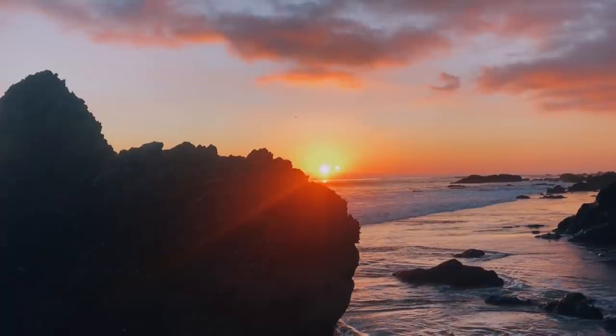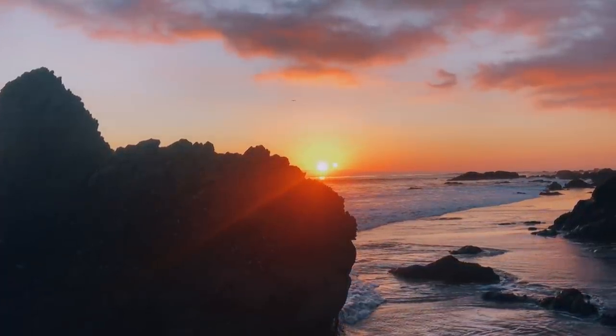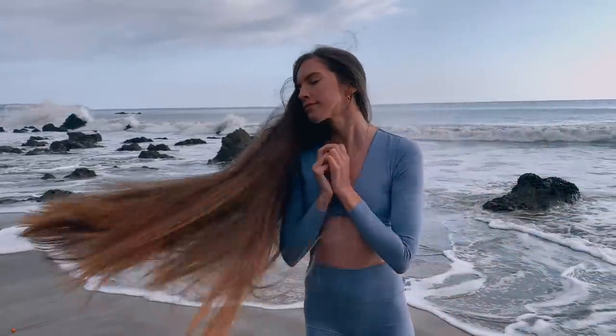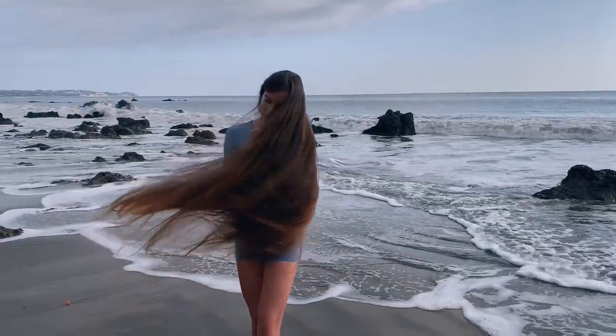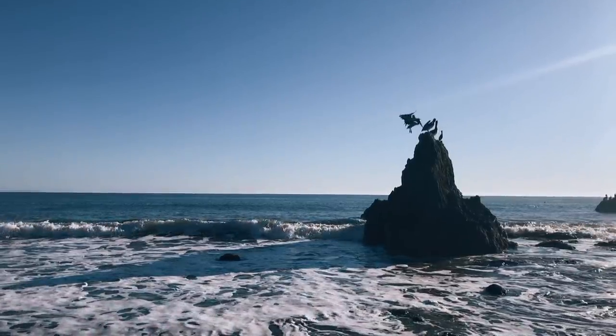And to end your day at the beach, you can do a bit of sun gazing and then watch the sunset. So as you can see, the beach and ocean is like nature's spa. I hope this video inspires you to get out into nature. I had so much fun making it for you guys. I love you guys so much and I will see you in my next video. Bye!